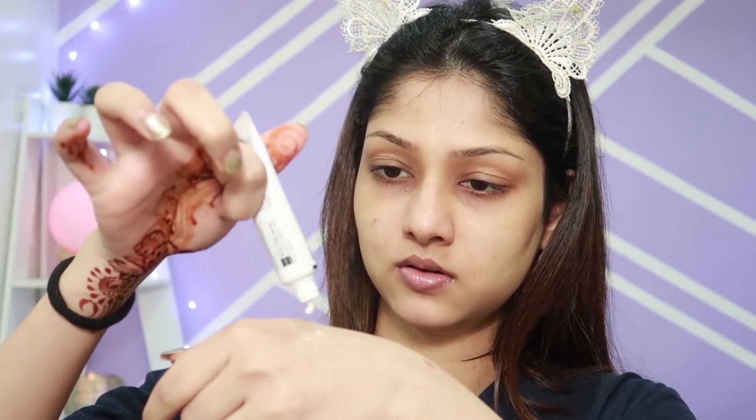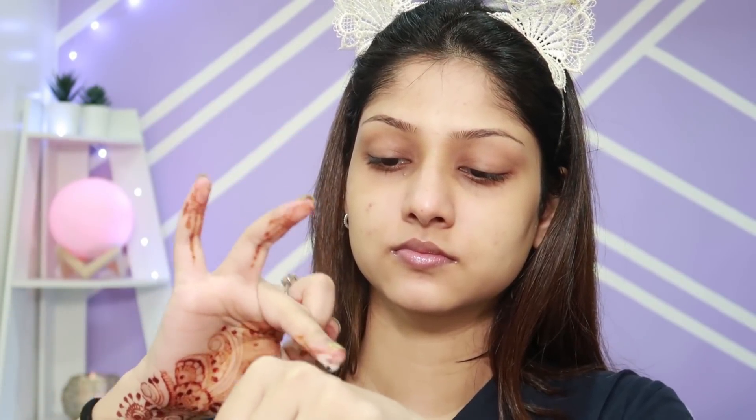The next step is moisturizer and something for my scars. I use a cream called Azederm, which contains azelaic acid. I mix it in with my Clinique Moisture Surge and apply it very generously on my skin. I love this step because my skin feels very hydrated afterwards.